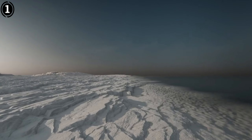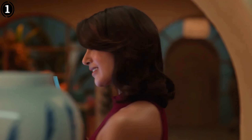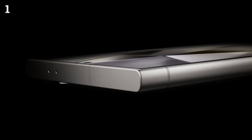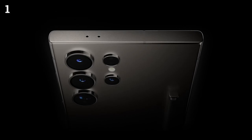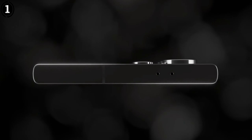The 6.8-inch screen size sets it apart as one of the largest phones currently available, making one-handed use a bit challenging, especially with the shift from a curved to a flat panel design. However, the display's quality shines through with Samsung's Dynamic AMOLED 2X technology, 120Hz LTPO tech, and HDR10 Plus support, providing an exceptional viewing experience with a maximum brightness of 2600 nits, perfect for enjoying movies.